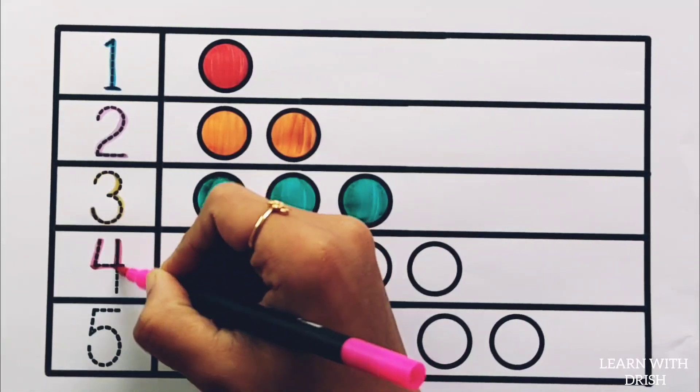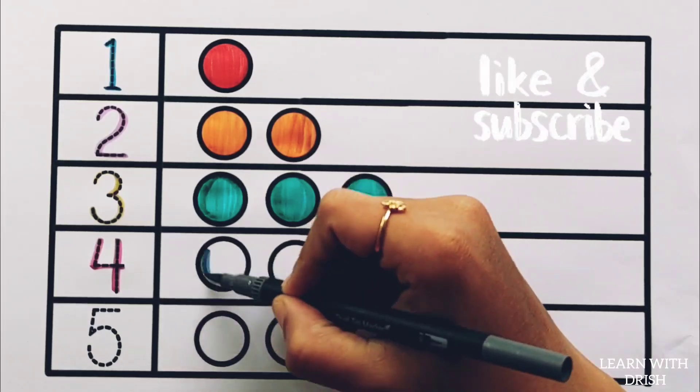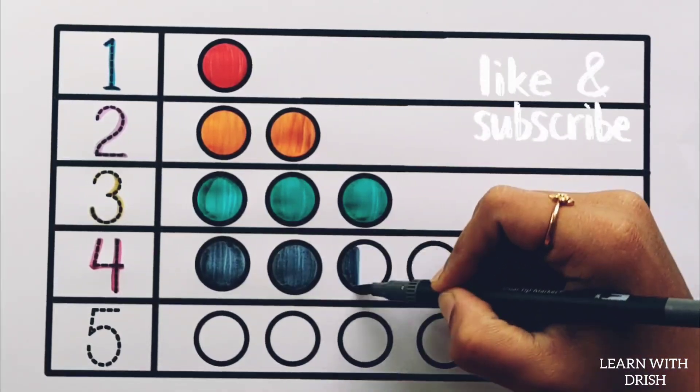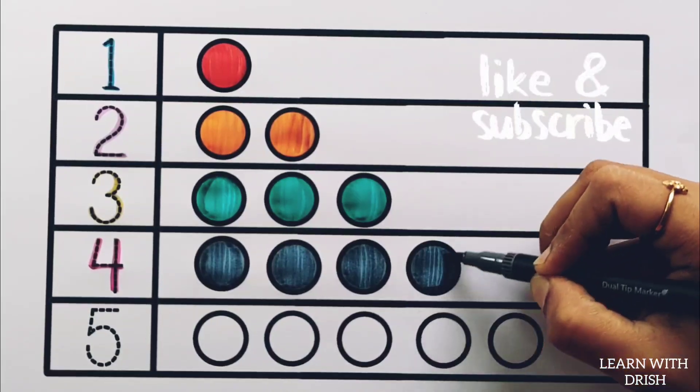Number four: gray color — one, two, three, four — four circles.